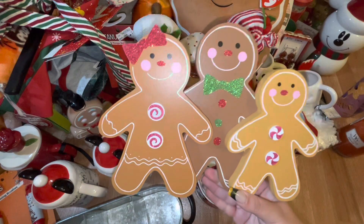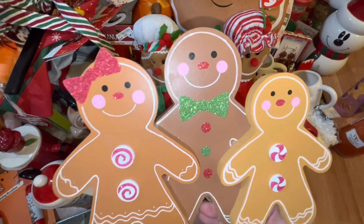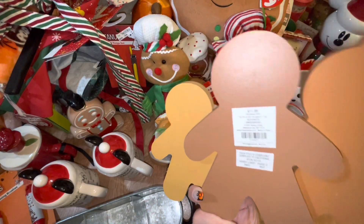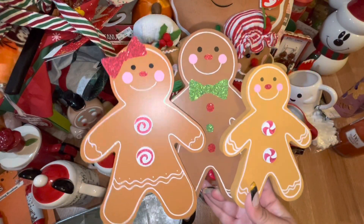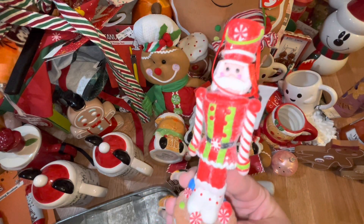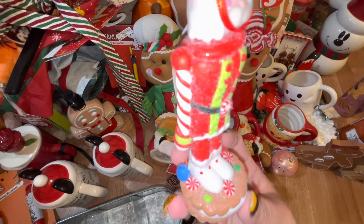Also from Hobby Lobby, I got this sign — it's me, my husband, and my son. It's such a cute sign and I only paid six dollars for it. Then I got this nutcracker ornament — he's super cute, standing on a cookie with glitter and peppermint candy at the bottom. I only paid three dollars for him.